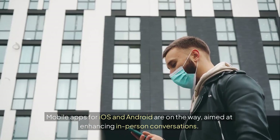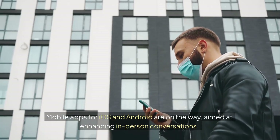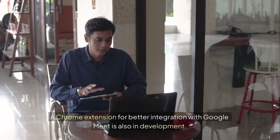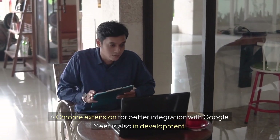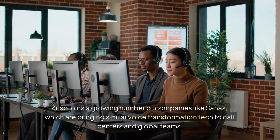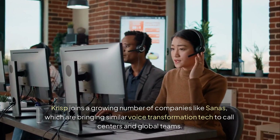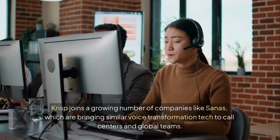Crisp isn't stopping there. Mobile apps for iOS and Android are on the way, aimed at enhancing in-person conversations. A Chrome extension for better integration with Google Meet is also in development. Crisp joins a growing number of companies like Sanus, which are bringing similar voice transformation tech to call centers and global teams.